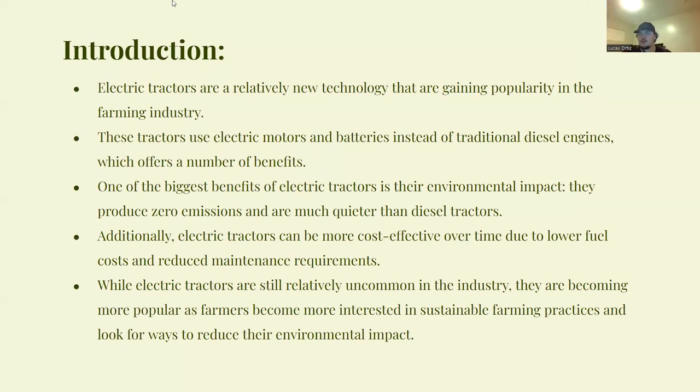Let's briefly go over what electric tractors are and why farmers are now transitioning to electric tractors. Some benefits that come with transitioning to a fleet of electric tractors include lower or zero emissions — since they're fully electric, you don't have to worry about harmful CO2 going into the air — as well as noise reduction, as they're much quieter than traditional diesel tractors.